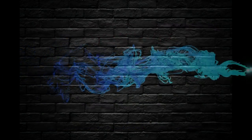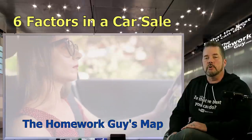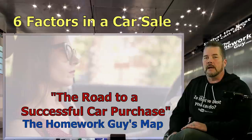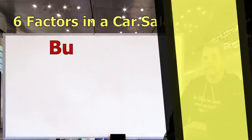The six factors we're going to present today are the biggest considerations you'll make when buying a car. Think of it as a required study — The Homework Guy's map and the road to a successful car purchase. Number one: budget and vehicle selection.